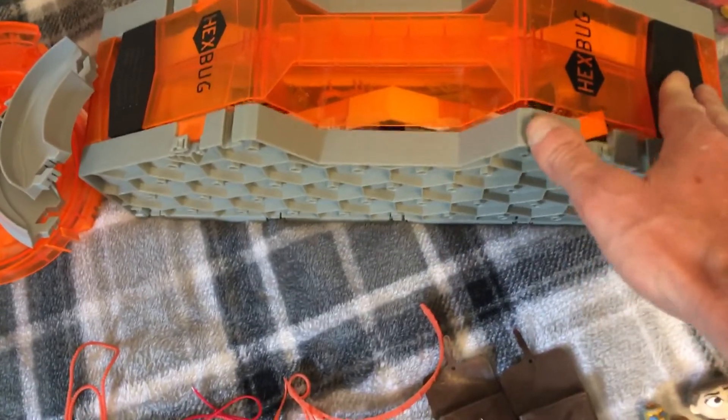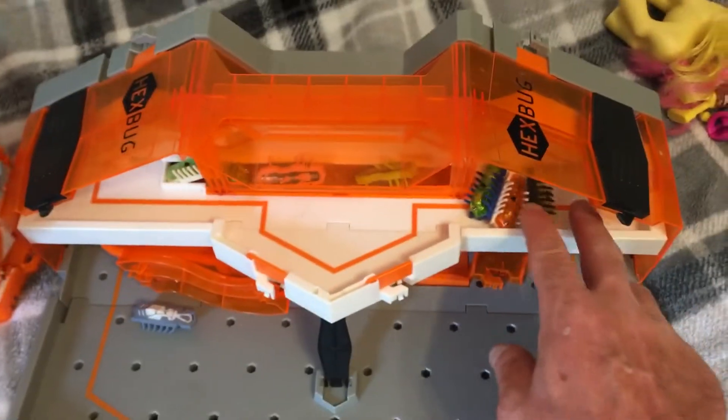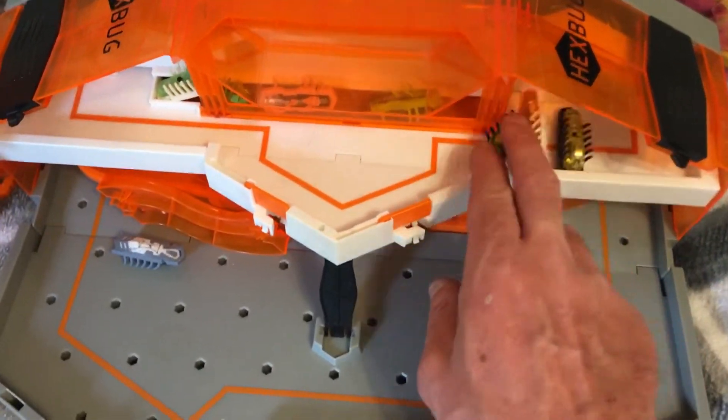And then you've got Hex Bug Nanos — there are literally 13 little bugs in there. Look at those cute little bugs!